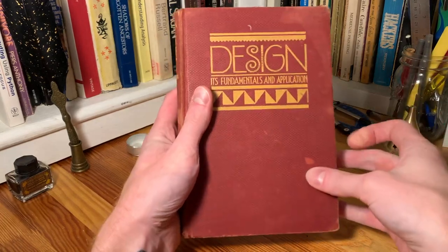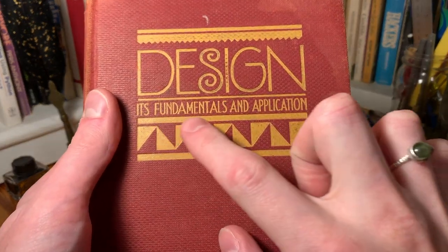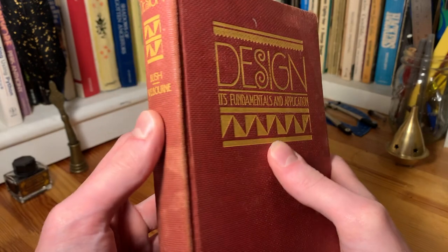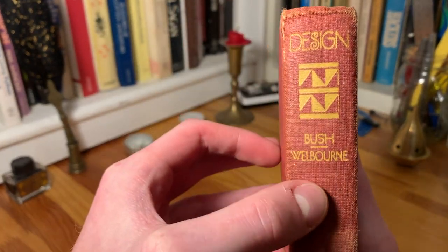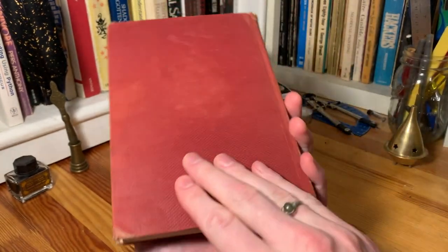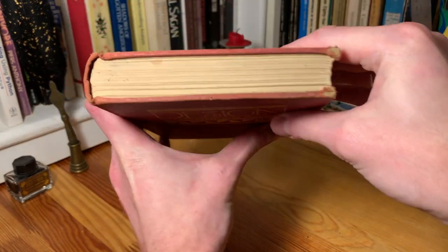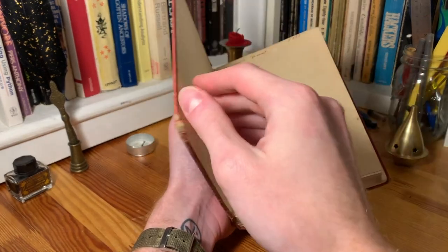Here we've got this nice red sort of cloth cover with the gold design that says Design, its Fundamentals, and Application. It's got this pretty intricate layout here. It says Design with the pattern on the side. It says Bush and Wellborn, and then Little Brown and Company Publishing Company at the bottom there. And on the back it's just red and no gilding on the sides or anything. The front isn't even gilded, it's just sort of a yellow pattern on the front.